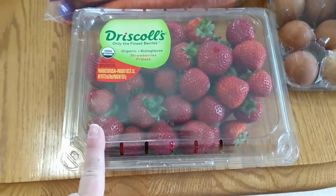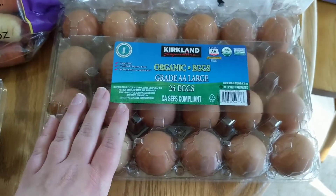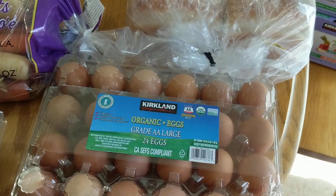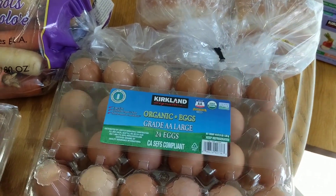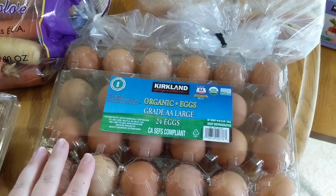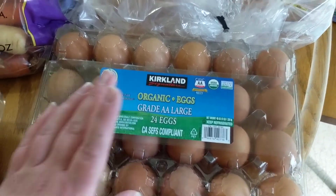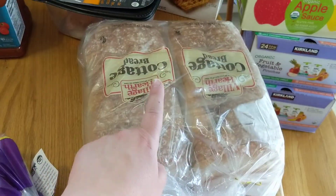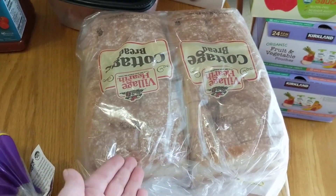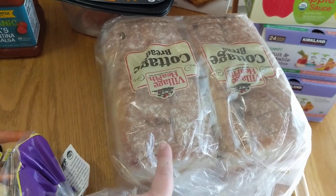We got some organic strawberries — those will probably be gone by tomorrow. I only got one pack of eggs this time because I recently bought some at Aldi and Target when they were on sale, so I still have some left. Got some bread too since kids are back in school and I'm packing three sandwiches pretty much every single weekday.